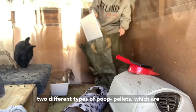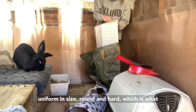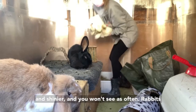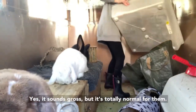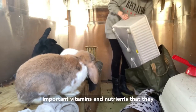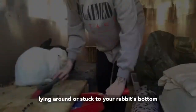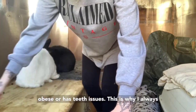Rabbits produce two different types of poo: pellets, which are uniform in size, round and hard — which is what you'll mostly see — and cecotropes, which are softer, darker and shinier, which you won't see as often. Rabbits need to eat cecotropes in order to stay healthy. It sounds gross but it's totally normal for them. They do this because cecotropes contain important vitamins and nutrients that they can't get any other way. Usually they'll eat them straight out of their bottom, so if you find them lying around or stuck to your rabbit's bottom it could be a sign that your rabbit is unwell, obese, or has teeth issues.